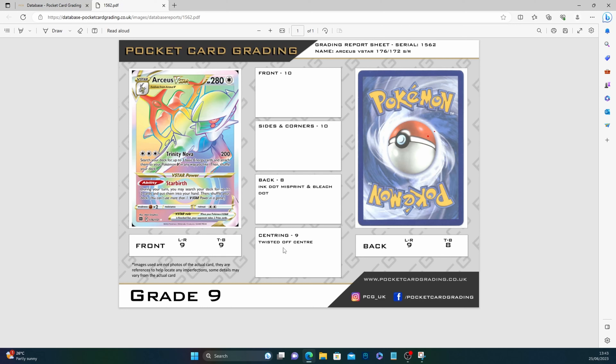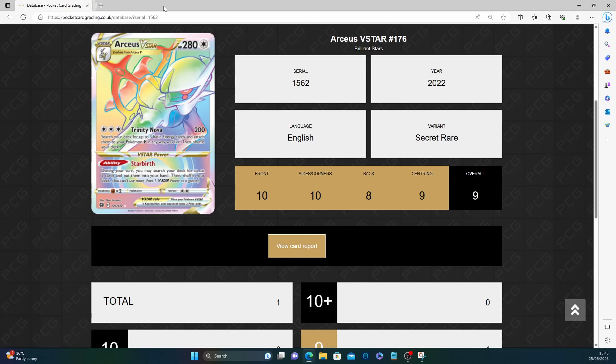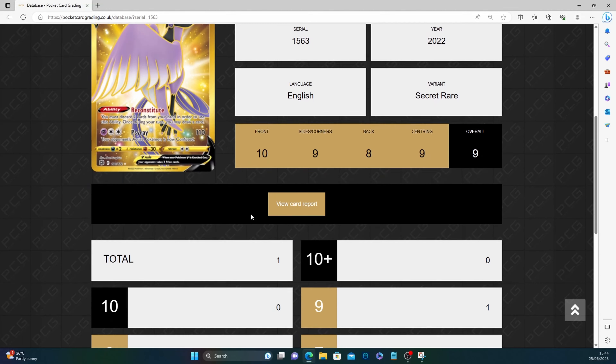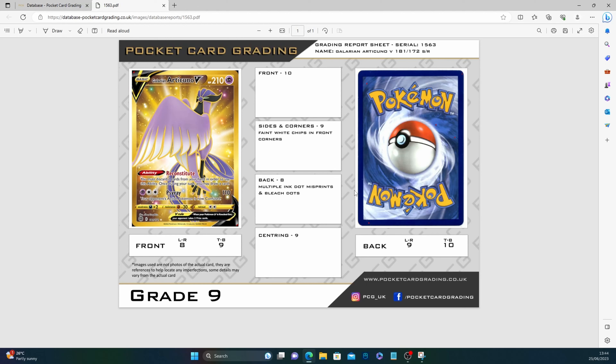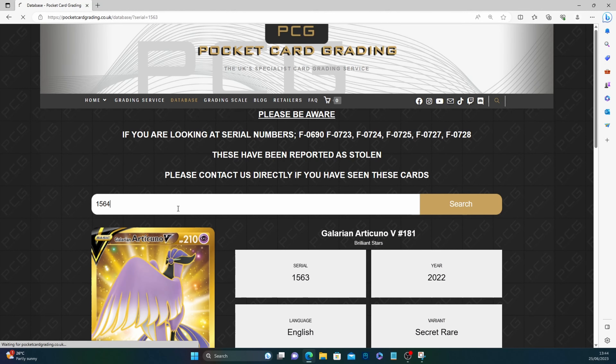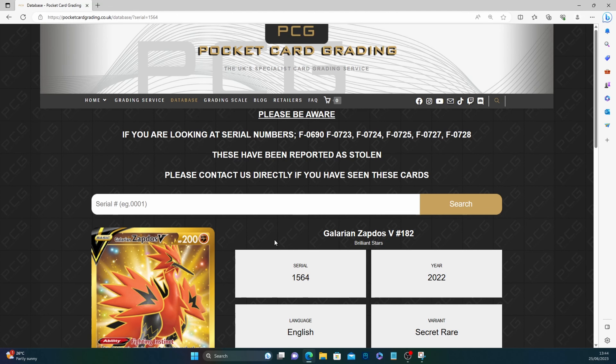I'd say 'slanted' rather than 'twisted' as a description — top right to bottom left — but it's just terminology. Number 1563, Galarian Articuno — again just one submission. Faint white chips in front corners, multiple ink dot misprints, bleach dots. I like looking over these because you can actually see and understand the issues for yourself — anyone who gets their cards back and goes 'no, that's a 10' can see exactly what's marked against them. Centering nine: left/right 8, 8, 9 — that's what's letting it down.